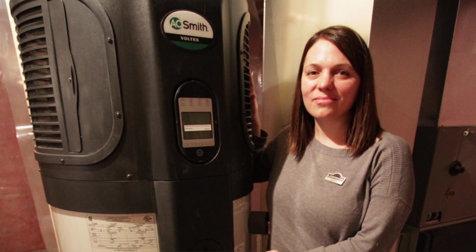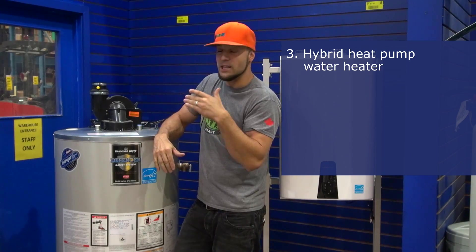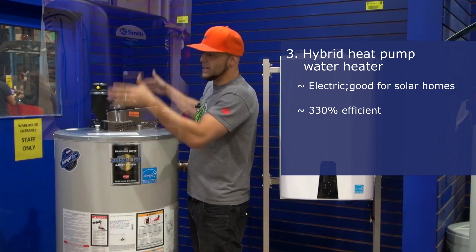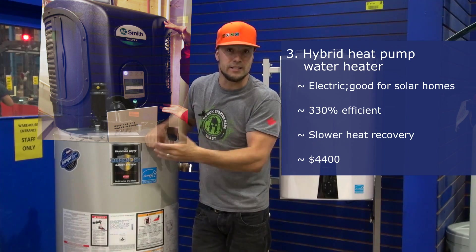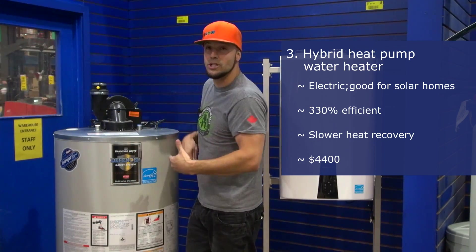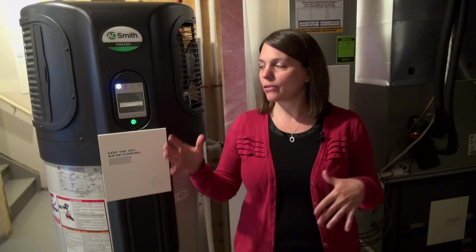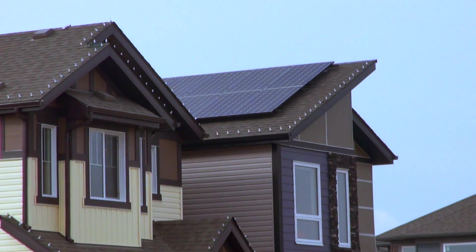Our third choice for energy efficiency is the new hybrid heat pump water heater. It's the highest efficiency — up to 300%. Picture a tank with a cap on top, and inside that cap is a heat pump. That heat pump draws heat out of the mechanical room, which often has excess heat, and puts that heat into the water. So we're looking at 300% efficiency, no gas — it's perfect for net zero homes. I must confess I love the idea, but my home is not powered by solar and I still have a gas furnace, so I went with the most efficient gas option.